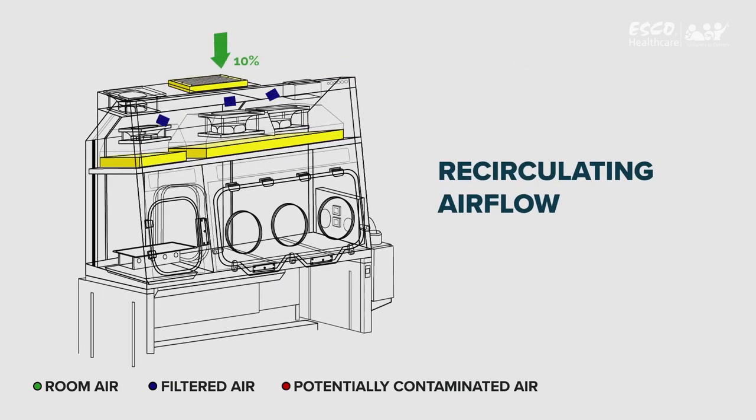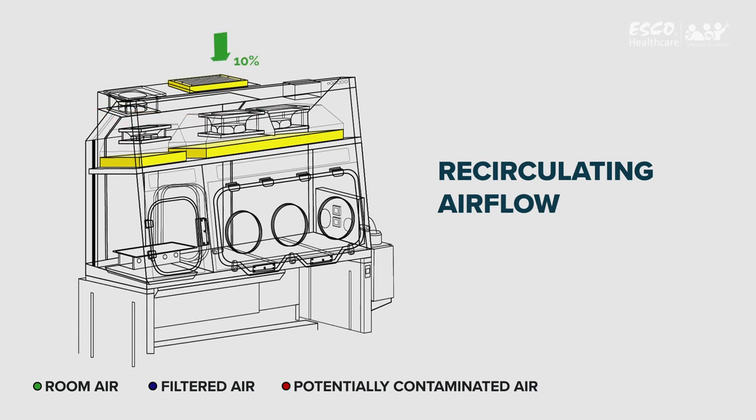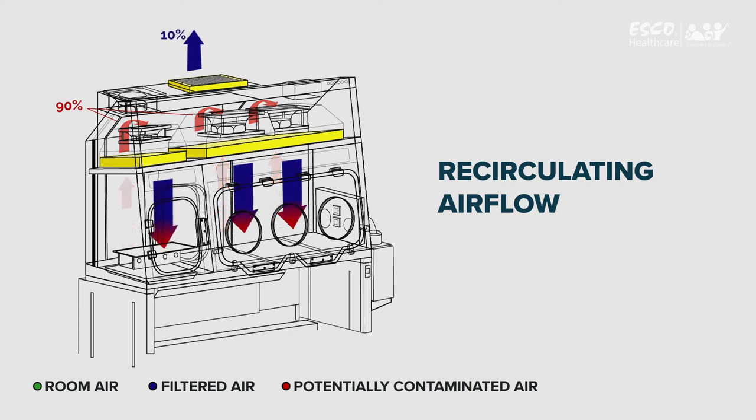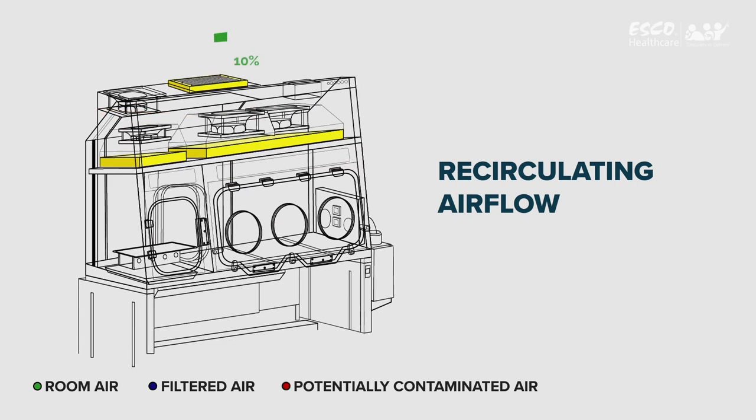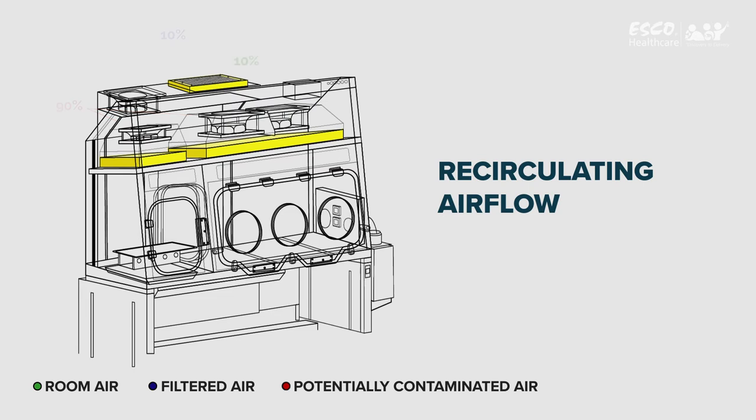Recirculating Airflow: In this airflow scheme, once the entire chamber is purged, the fans pull back 90% of the air to the plenum, pass it through the HEPA downflow filter, and recirculate that air back to the work zone and pass-through. Approximately 10% of the purged air is exhausted through the filters to prevent heat buildup inside the isolator. Exhausted air is then replenished by ambient air coming from the top inlet pre-filter with 80% efficiency.